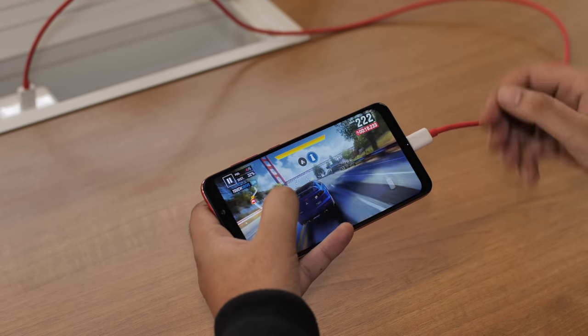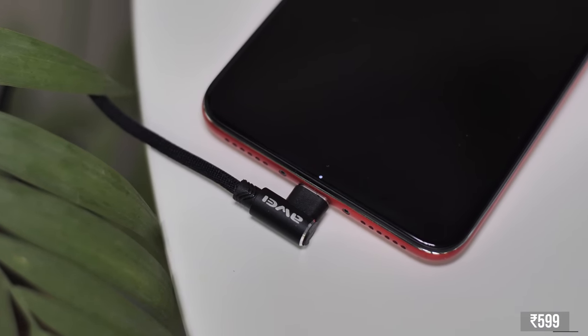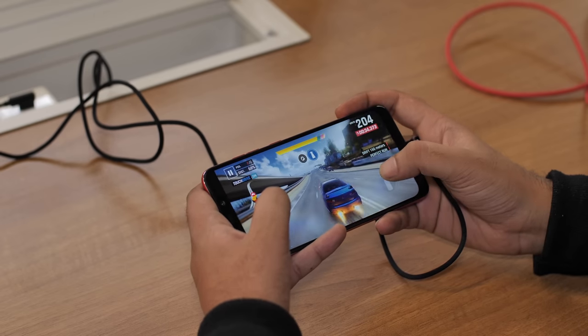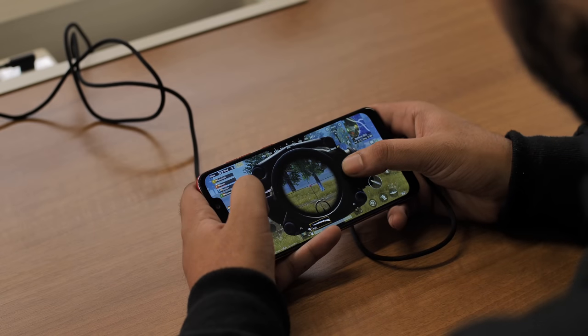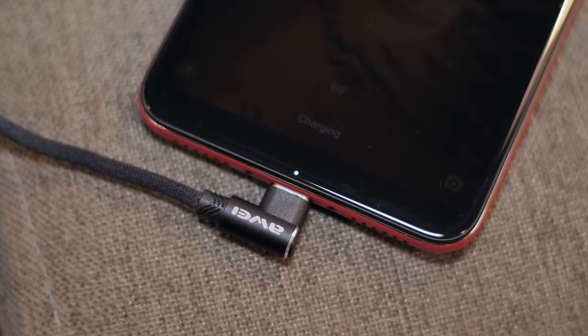If your phone is usually hovering around 10% charge, you know what a pain it is to play games with a charging cable connected. Take a look at this — a 90-degree USB-C cable priced at Rs. 600 that makes it easier to play games while your phone charges. Since the cable is at an angle, you can comfortably hold the phone even while it's connected, making it easier to have long sessions of PUBG Mobile and Asphalt 9. It can charge your phone at up to 2.4 Amperes, so while it's not super fast charging, it's still not slow.